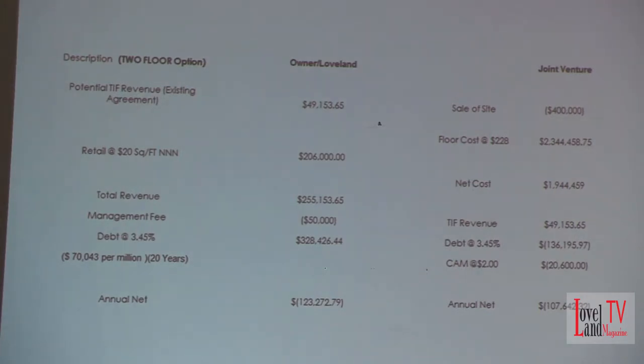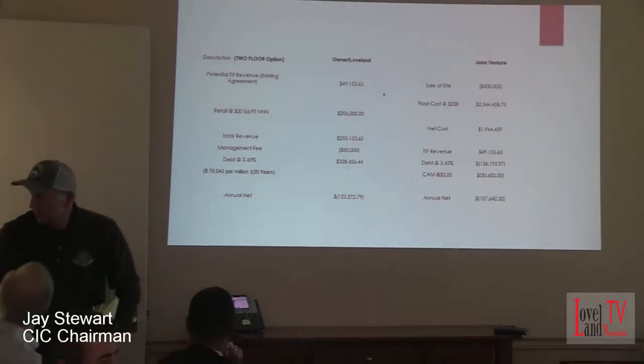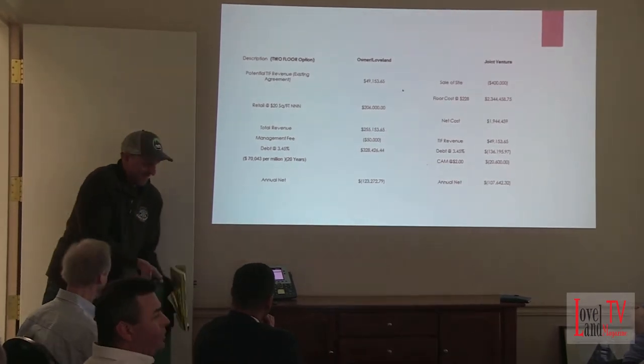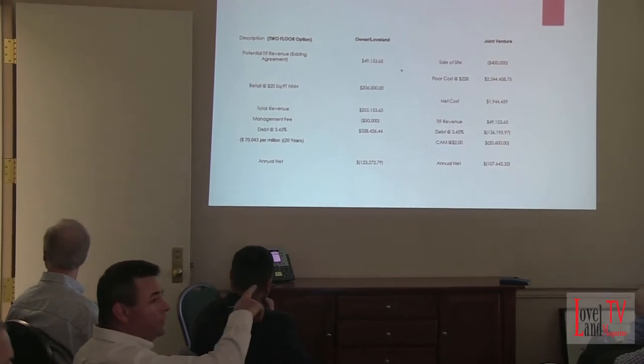So a couple questions to clarify. You're giving credit at $400,000 for the sale, for the value of the raw land? Yes. So that brings down the city cost. Is there anything else that brought down the cost, or is that the one thing you're using? That's it.